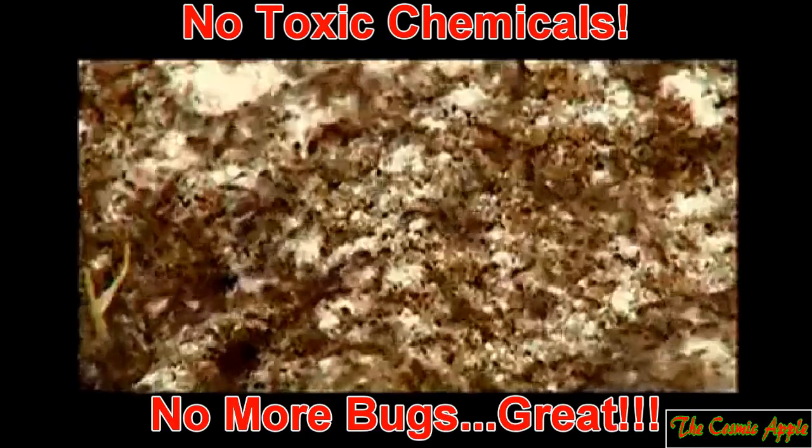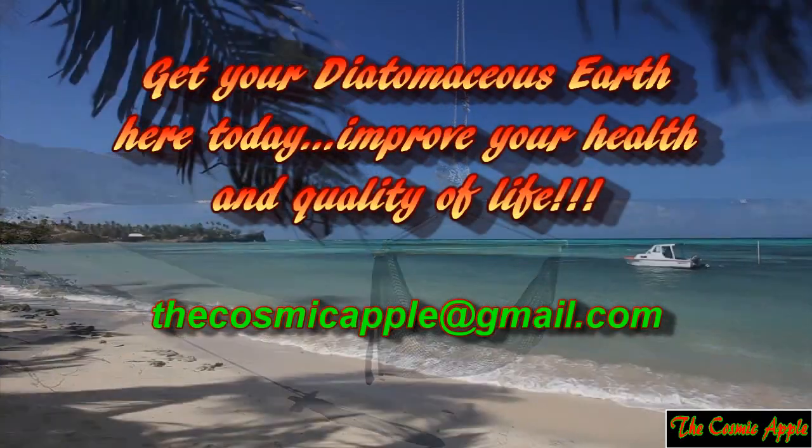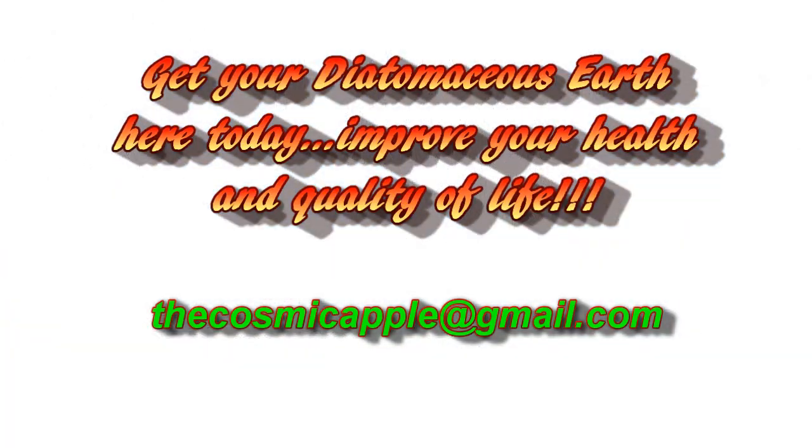Diatom shells have the ability to pick up viruses and bacteria in the intestinal tract of animals, and also help eliminate parasites. When diatomaceous earth gets on an insect, it absorbs the oily, waxy coating called the chitin on the outside of the insect, causing body moisture to escape, and the insect dies of dehydration.